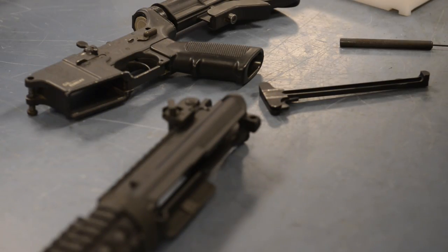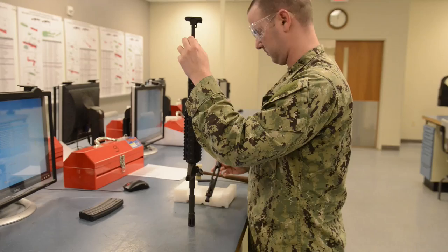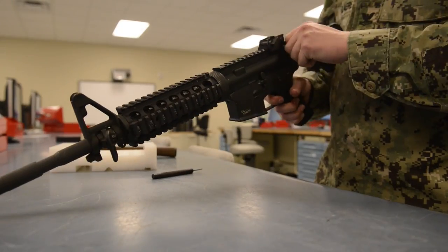I install faults. I break weapons down to the bare frame. I issue and receive weapons to the classrooms and to facilities around the base.